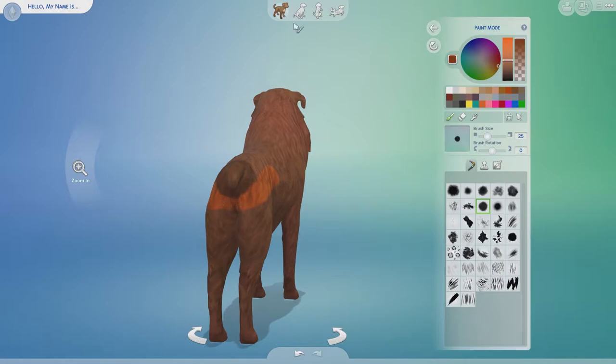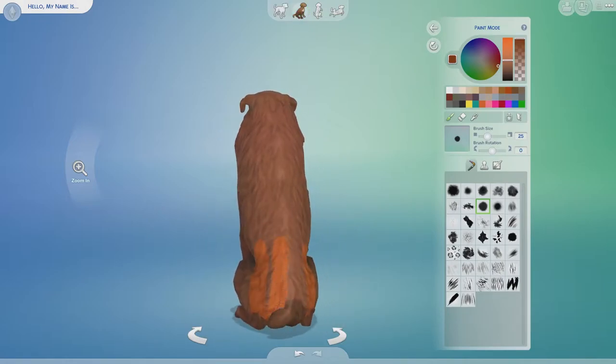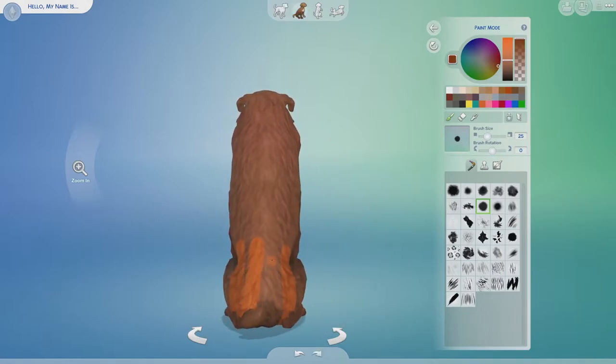Maybe if I space the feathers out more — no, just no. Do not try to put tail feathers on a dog. It just won't work out for you.